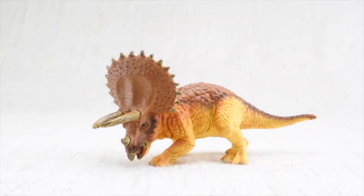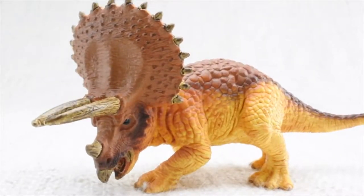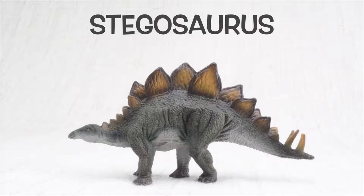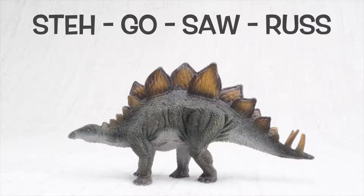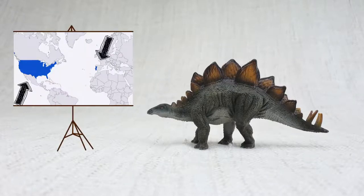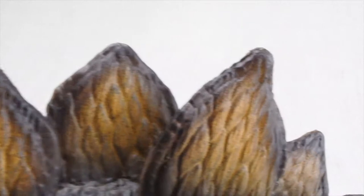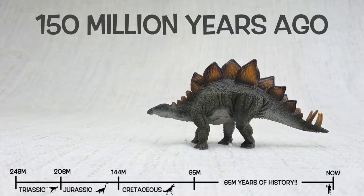We hope you enjoyed learning about the fascinating Triceratops. Today we're going to learn all about Stegosaurus. So what do we know about Stegosaurus? It was found in the United States and Portugal. They lived about 150 million years ago in the late Jurassic period.